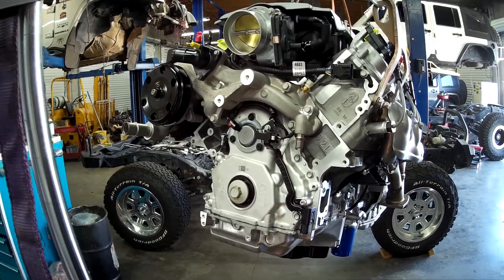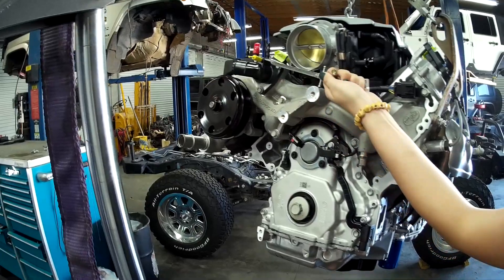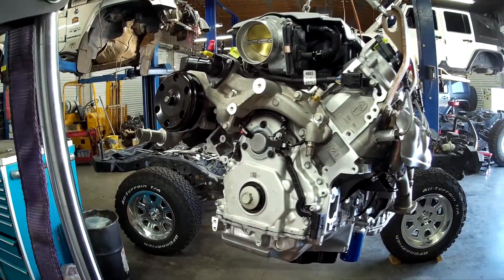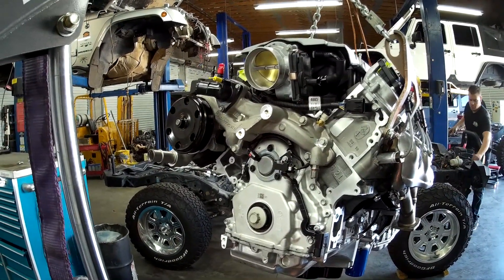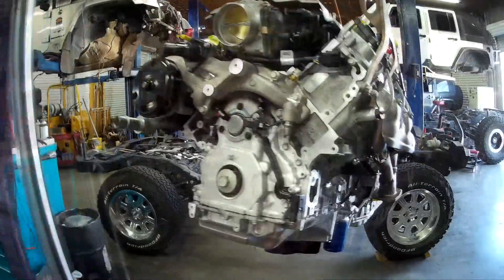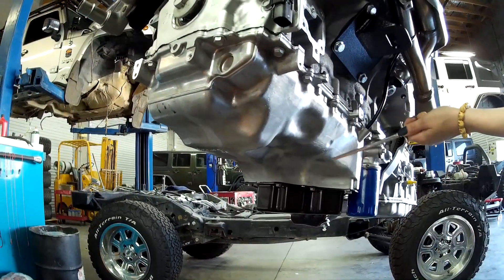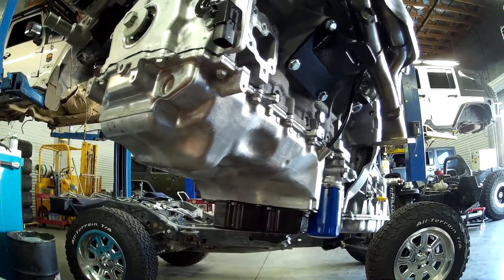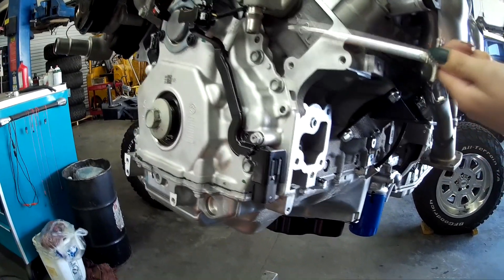This still has the Camaro water pump on it - you can tell because the water pump and the thermostat housing are on the passenger side. We changed these out to the truck drive for several reasons. The truck drive is readily available and lays out well in a JK, putting the alternator over on the passenger side and the air compressor down low on the passenger side. We've also installed a truck oil pan on this LT1.